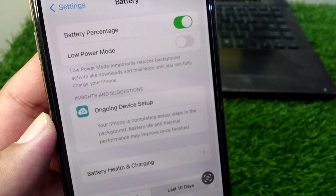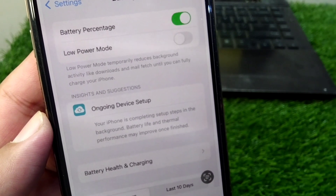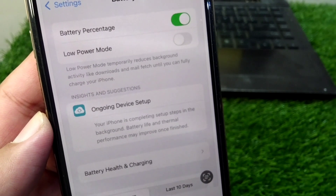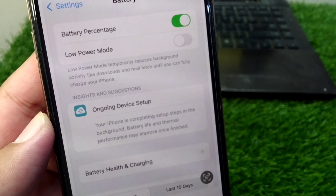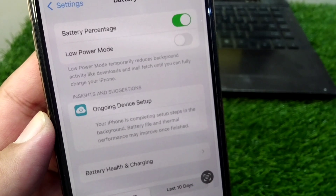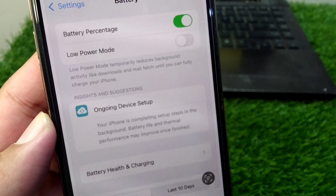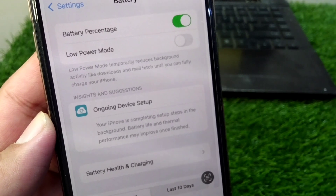If you are trying to update your device to the latest version, that is iOS 18, and you are seeing this notification in the battery settings of your iPhone that says 'Ongoing device setup — your iPhone is completing setup steps in the background. Battery life and thermal performance may improve once finished.'